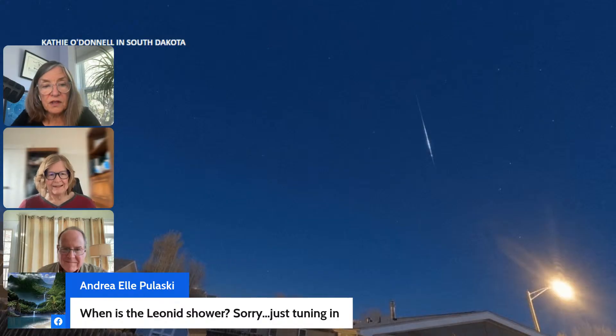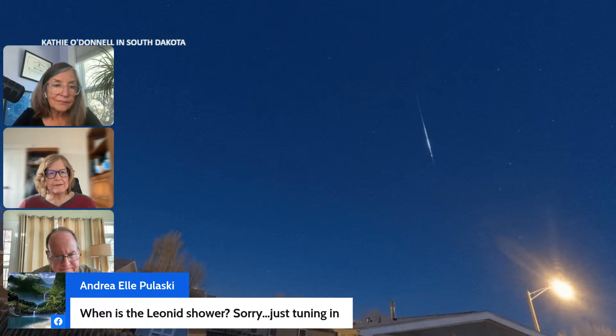For anyone just tuning in: the best time to watch the Leonids is after midnight on the 16th through the morning of the 17th, and again after midnight on the 17th through the morning of the 18th. A dark sky and any time before dawn will give you a great viewing window.